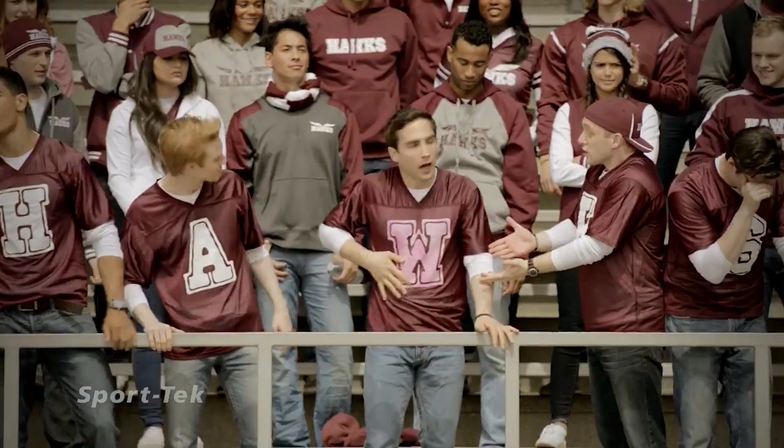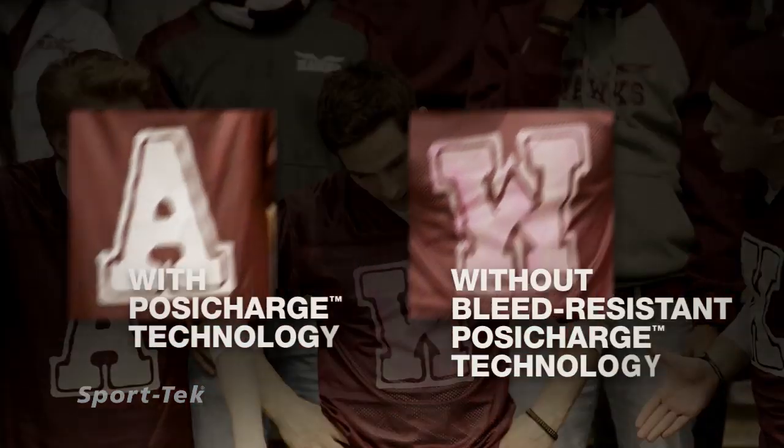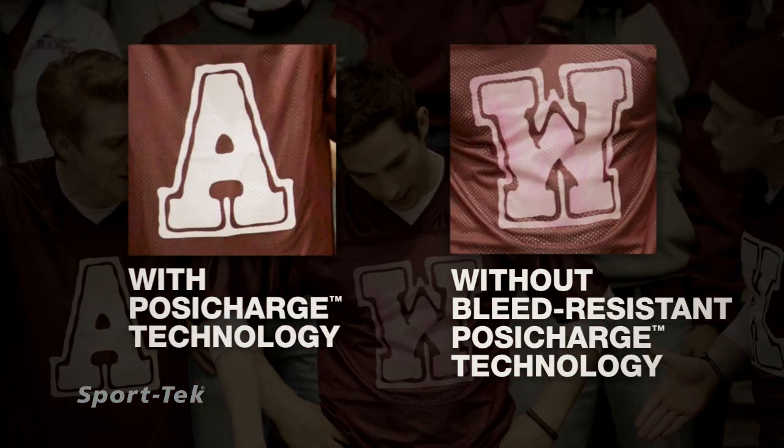Whoa, Steve! Where'd you get that shirt? Hawks' colors are maroon and white, not maroon and pink. Sure, that shirt looked good on the hanger, but once it was screen-printed, the color bled. He should have taken a clue from his buddies and bought the Sport-Tec Posi-Charge color-locking jersey.